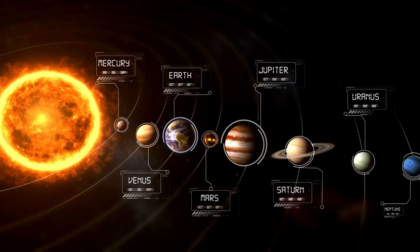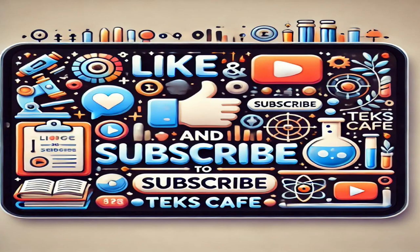Memorizing the planet order is essential, so don't skip it. Don't forget to like and subscribe.